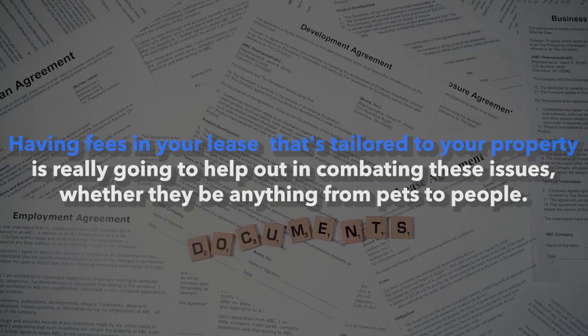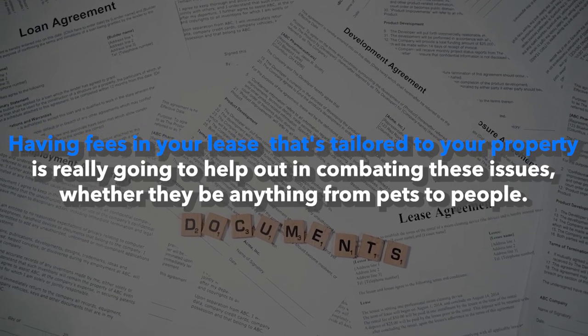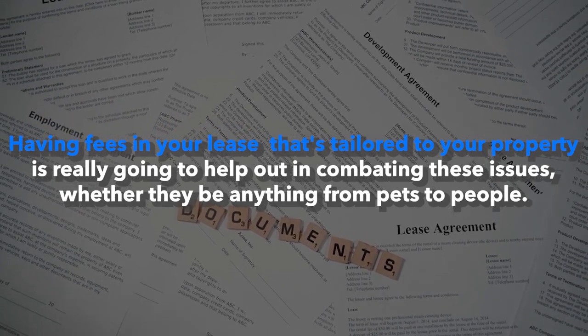We have those fees scaled based off the severity. So if there are five people at the property and there's only supposed to be one, then we know that's a major violation and we would have that addressed immediately. Having fees in your lease — and I highly encourage you to have a lease that's tailored to your property — is really going to help in combating these issues, whether they be anything from pets to people.